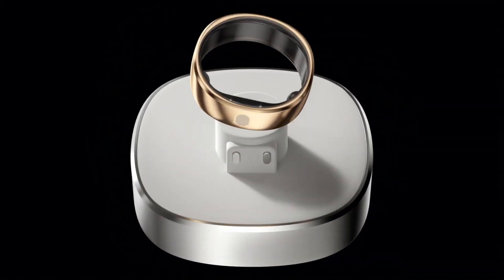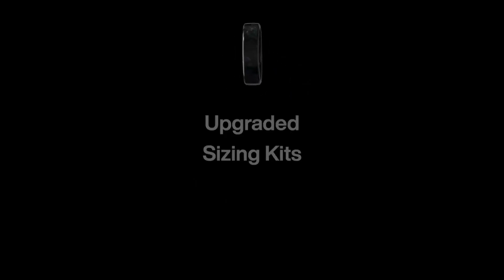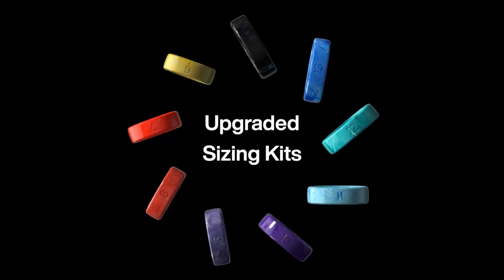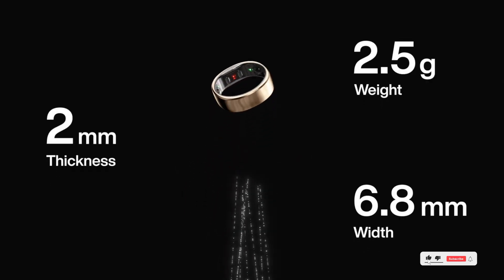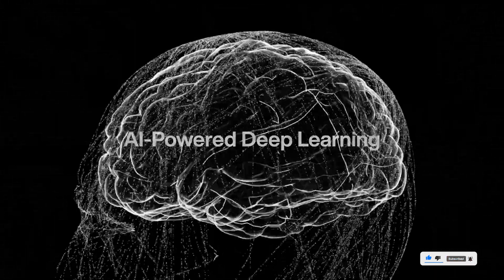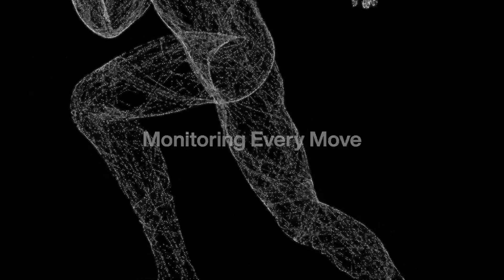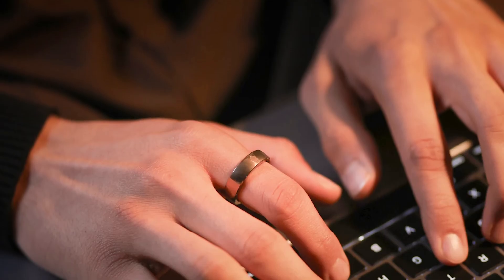It syncs effortlessly with both iOS and Android, and the companion app provides deep health metrics and trend tracking. Its feather-light feel and sleek finish make it almost unnoticeable during wear. Whether you're into fitness or just need a daily health check-in, this is a fantastic no-fuss option. Smart tracking with zero subscriptions — grab yours from the link below.